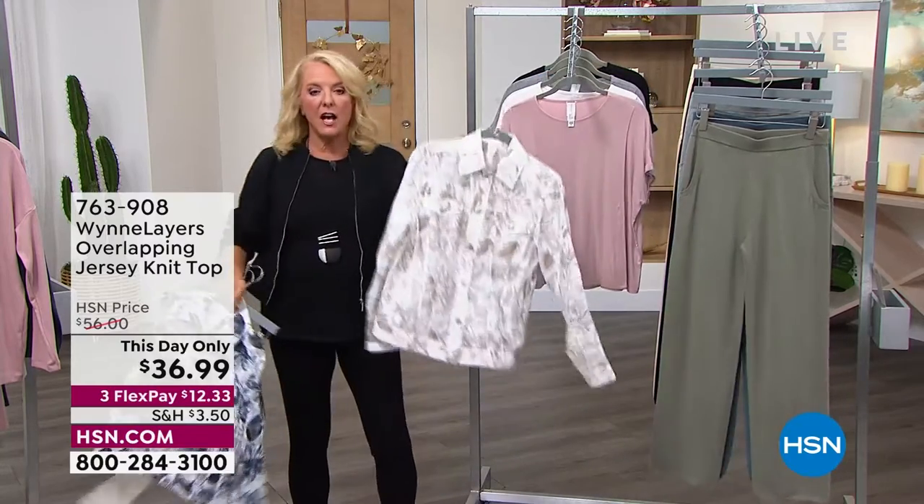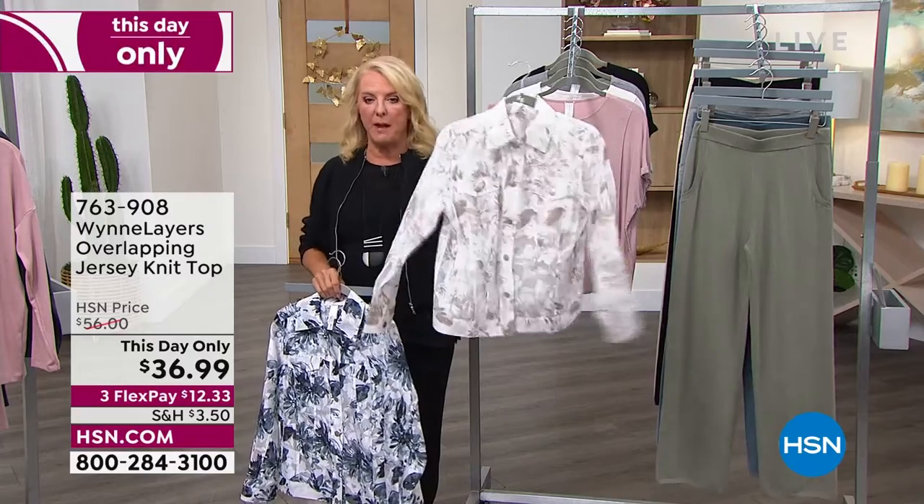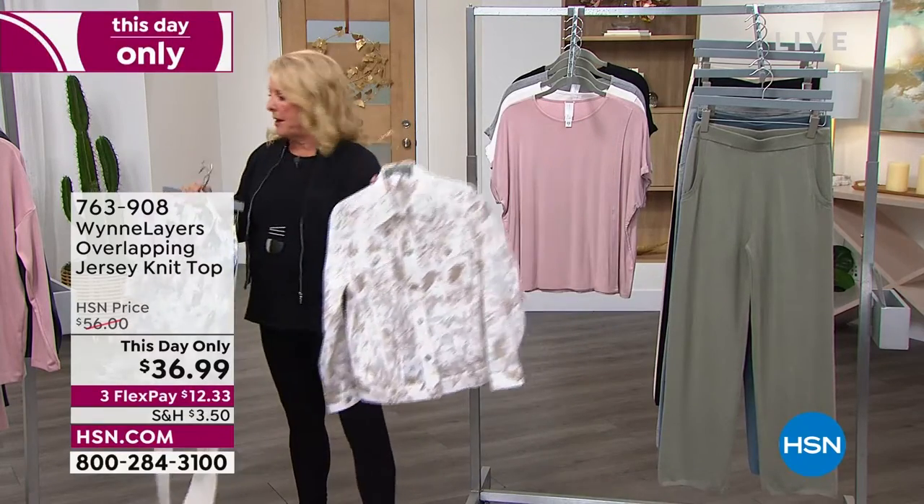How are we doing? I have 150 left. Guys, please don't miss out on this. You really — it'll be one of your favorites. And this is my favorite palette. This is absolutely my favorite palette that she's done.